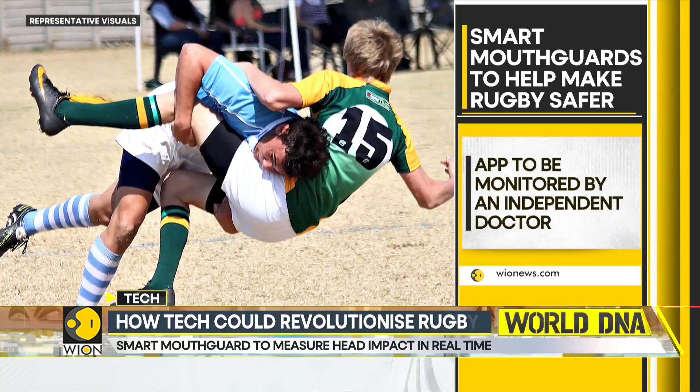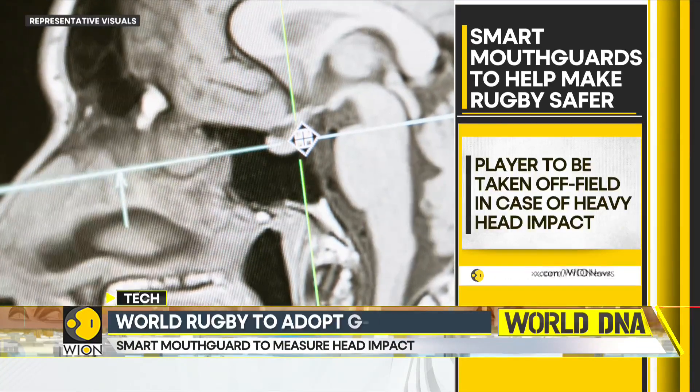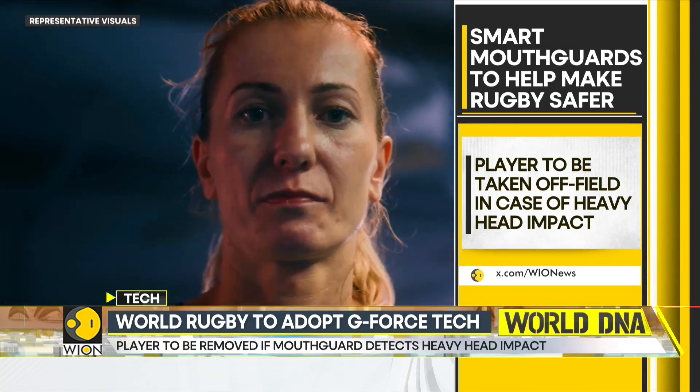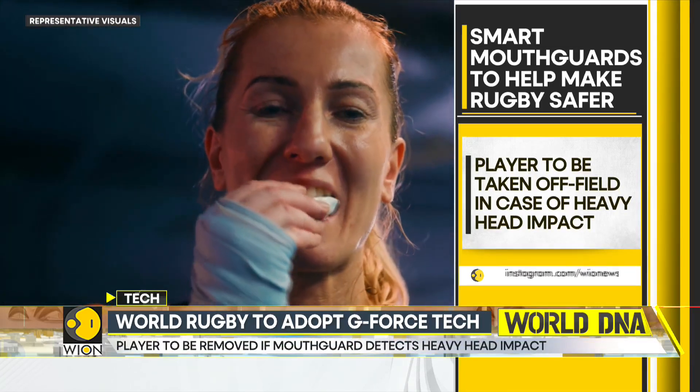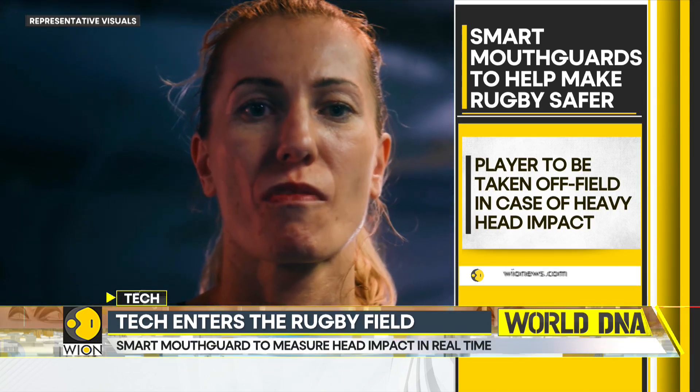As soon as that happens, the player will be taken off the field and will have to undergo a head impact assessment. Once the player is cleared to play by the doctor, they will then be checked again after the match, and again two days later. The new technology will make its debut in the WXV women's match between Italy and Japan on the 13th of October.